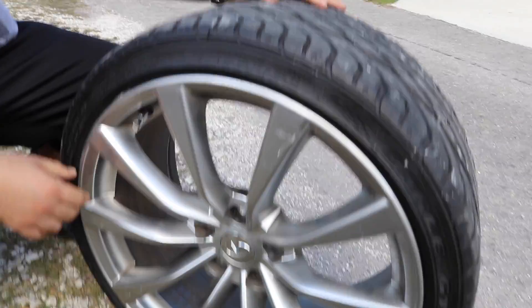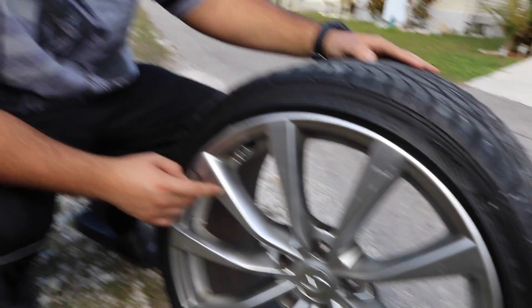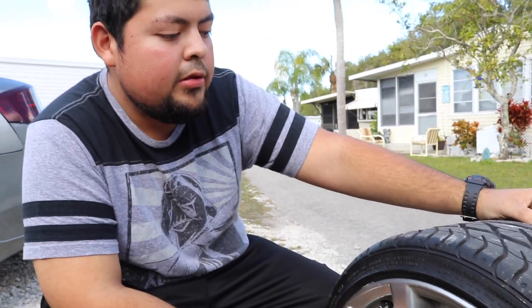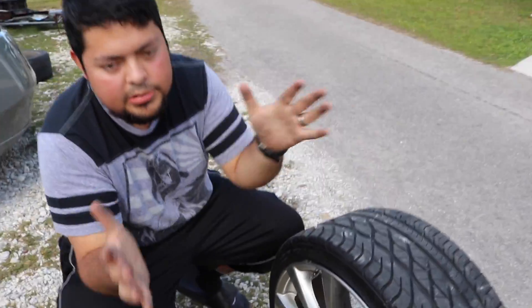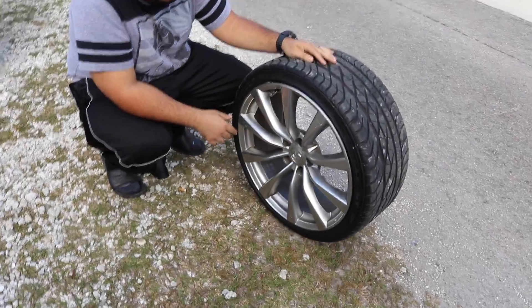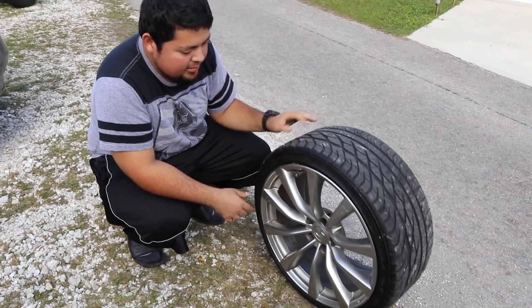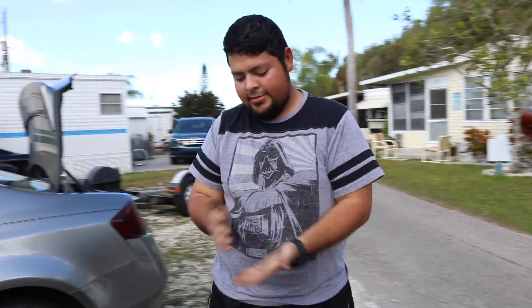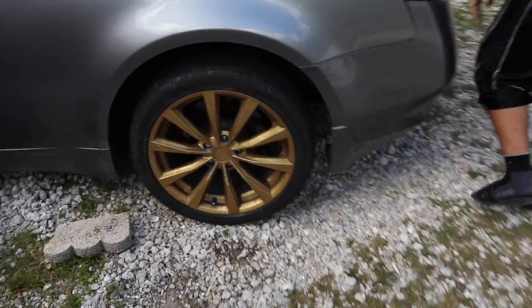The G37 wheels — from the back they're bigger and the front are smaller, just like the 37. So just be careful with it. He learned that lesson firsthand. It's all good though, we're riding home today, G35 deep.